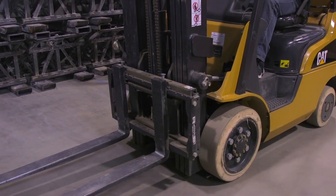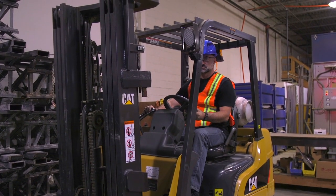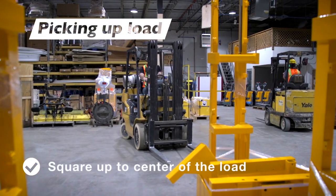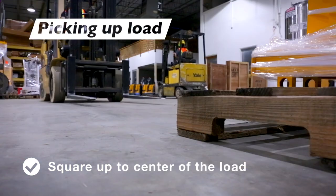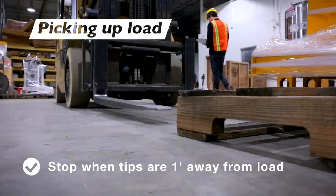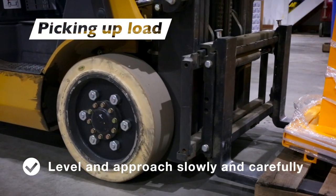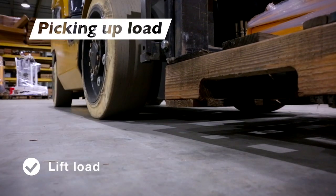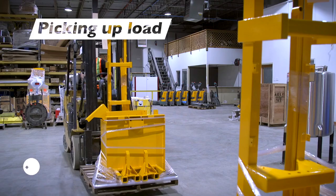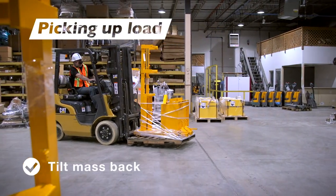To pick up a load, square up on the center and approach straight on with forks in the traveling position. Stop about a foot away from the load, level the forks, and slowly drive forward until the load is resting against the backrest. Lift the load high enough to clear whatever may be under it. Look over both shoulders to confirm you are clear, back out about a foot, then carefully tilt the mast back to stabilize the load.